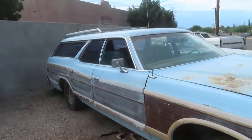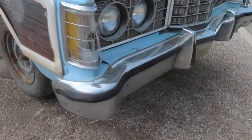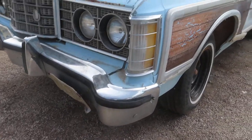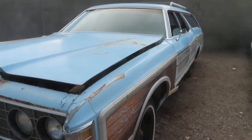The trim looks to be mostly all intact. The stainless steel is in good shape, and the chrome will actually shine up pretty nicely — it's a little dirty but it'll shine up nice. These five-mile-an-hour bumpers did their job back in the day.